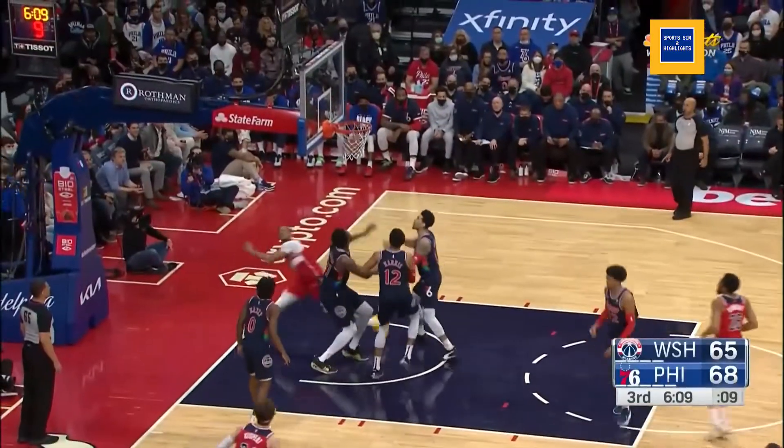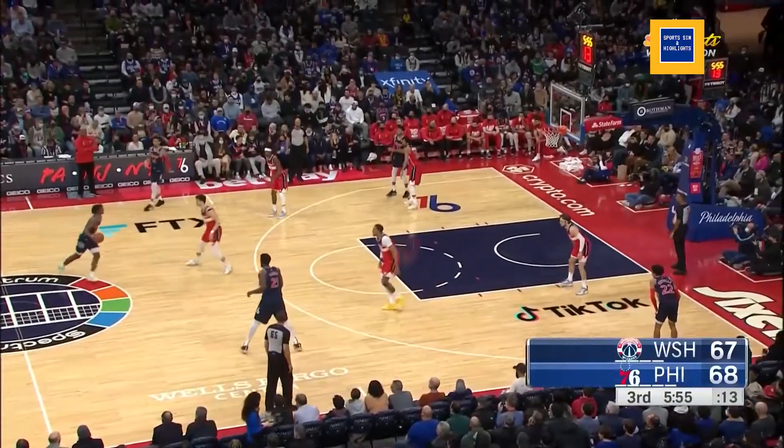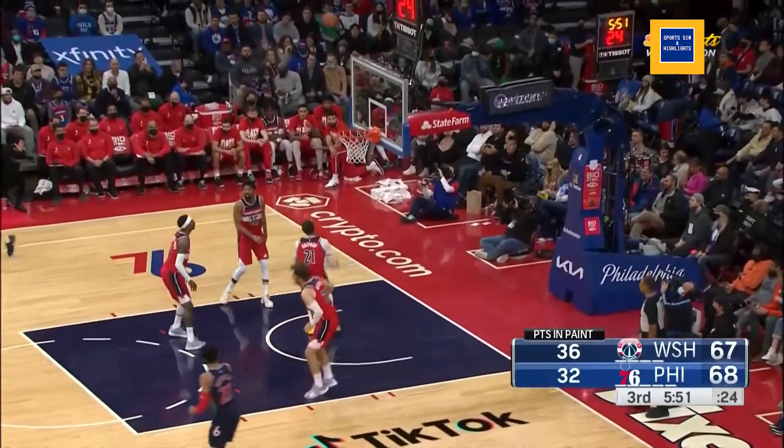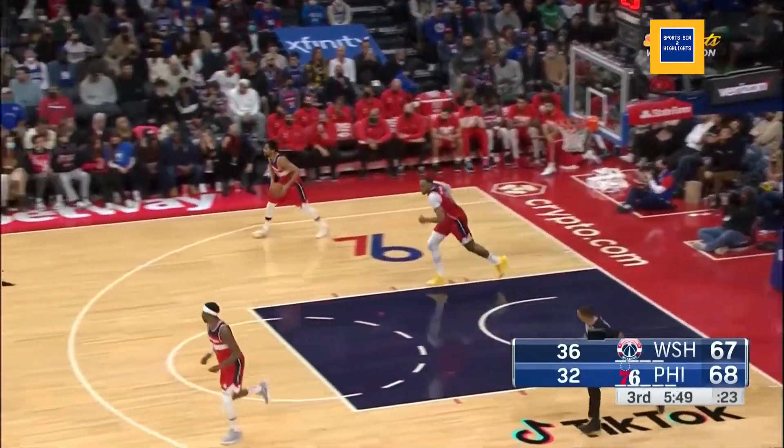Dinwiddie to Gafford — you cannot stop that. Maxi with a step-back three, Gafford goes up for the rebound.